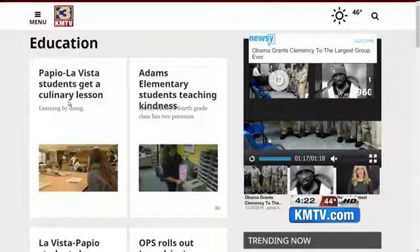You can check out more exclusive, in-depth stories on our website, kmtv.com, where you can even see Emily's story.